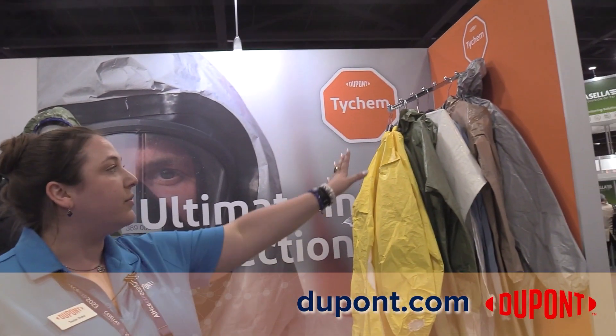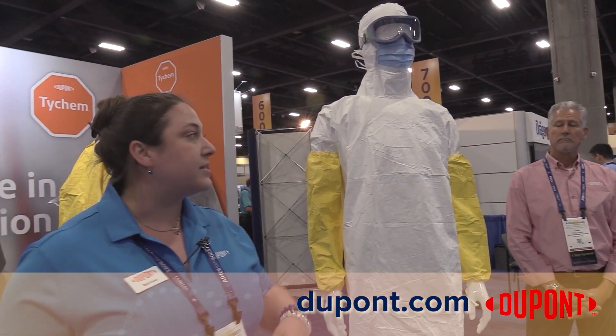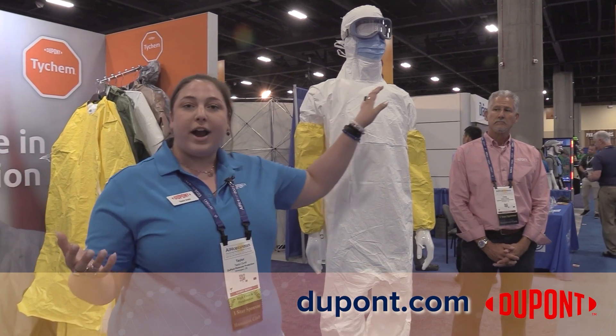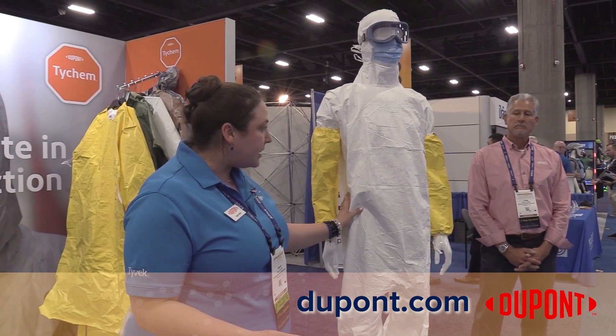We have a whole line of chemical protection products, so based on what your needs are, we are there to help you. We also move into the controlled environment space. This is a new garment that we have recently launched — the pullover gown. When you're in a controlled environment, the importance is protecting the product more from the people than the people from the product, so we'll keep you clean in there.